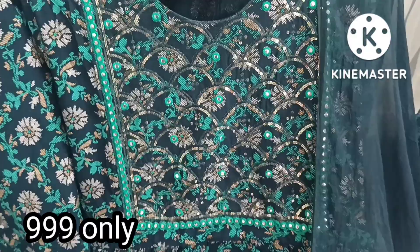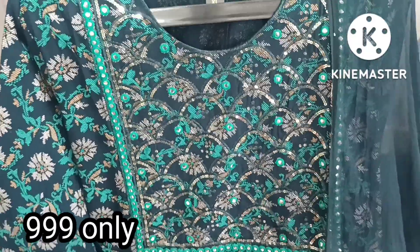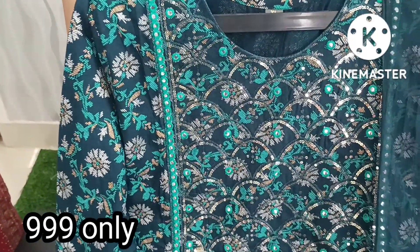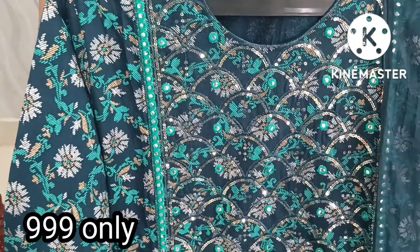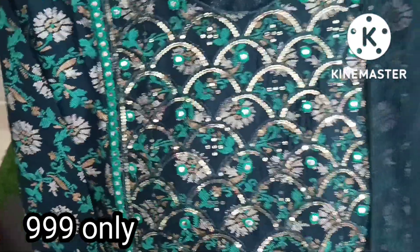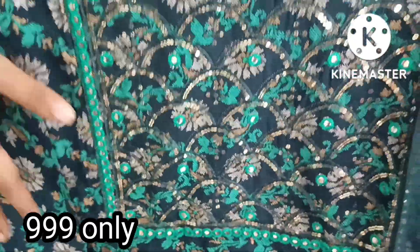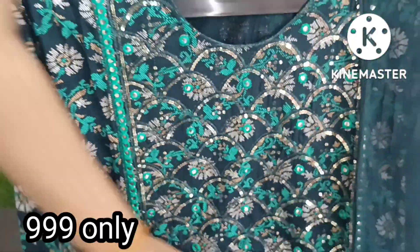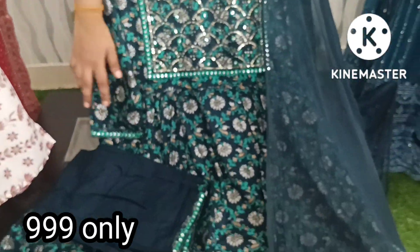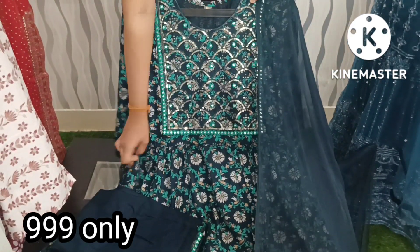In this video I will show you a reasonable price 3-piece set. I have a green and blue combination with rayon and cotton fabric. I have complete sequence work and mirror work with a neat design, a floral printed style with the front and back set, and a straight cut pattern with the sides.